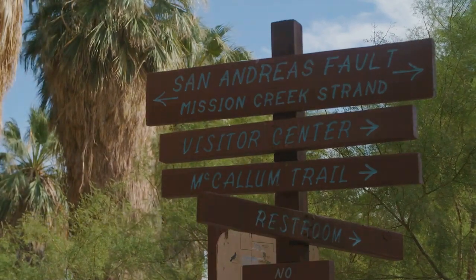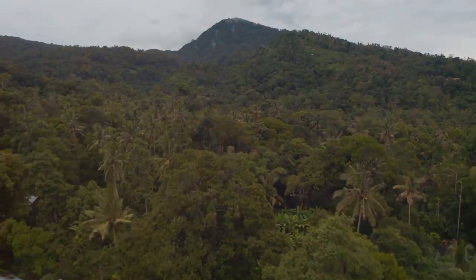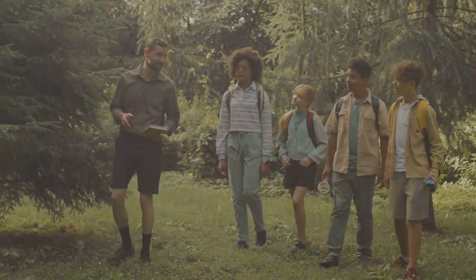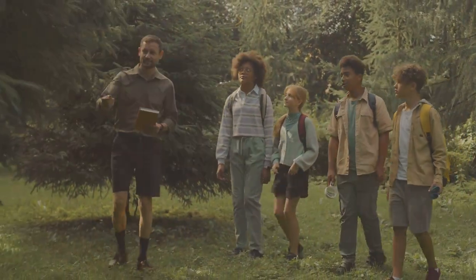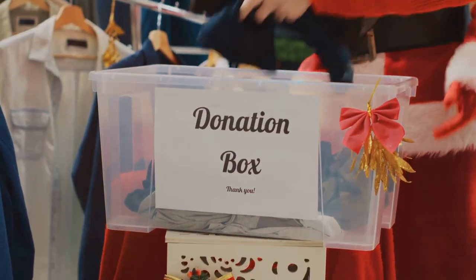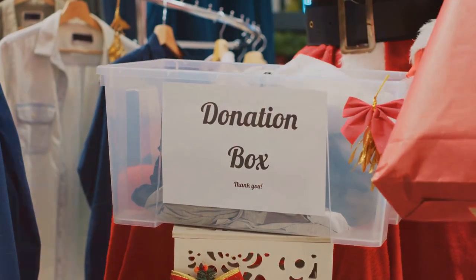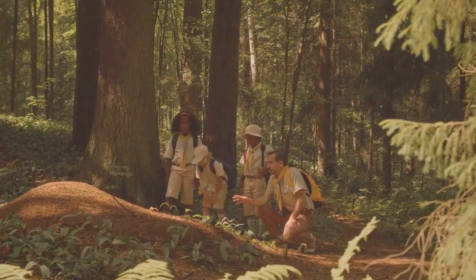A legacy for tomorrow — supporting RDC's mission. The Rainforest Discovery Centre plays a vital role in protecting Borneo's rainforest for future generations. By visiting RDC, participating in its programmes and spreading the word about its conservation efforts, you can help ensure that this incredible ecosystem continues to thrive. Every visitor, every donation and every voice raised in support of RDC contributes to a brighter future for the rainforest and its inhabitants. Let us all do our part to protect this natural treasure for generations to come.